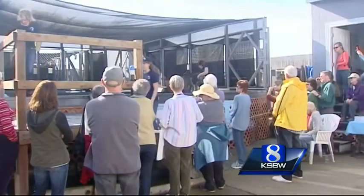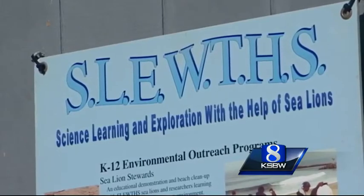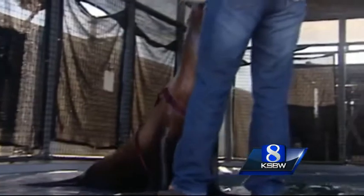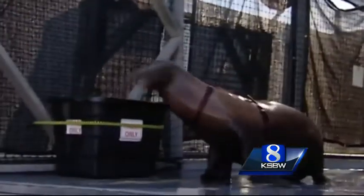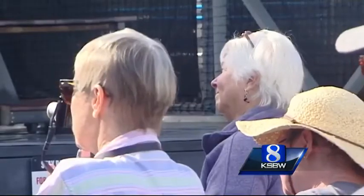Slap, flip, and even a kiss. The extended education class got to experience it all. The group, Science Learning and Exploration with the Help of Sea Lions, or Sleuths for short, took this opportunity to demonstrate how versatile sea lions are. And today's main showcase was their artistic abilities, which onlookers seemed to enjoy the most.